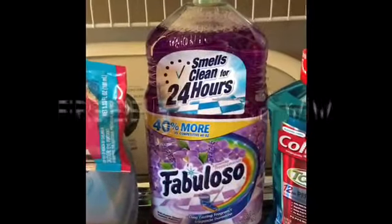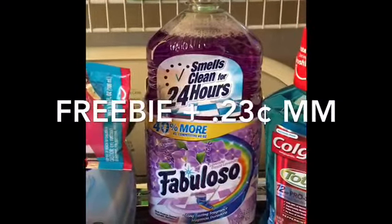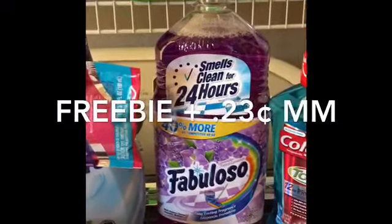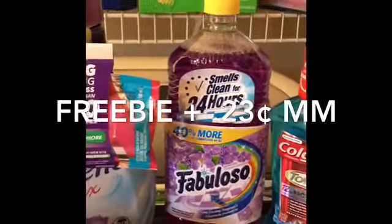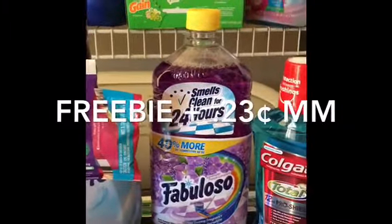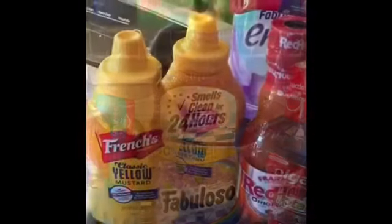On the next item, the Fabuloso 56 ounce is $2.77. There are no coupons required — you're going to pay $2.77 but you're going to get back three dollars from Ibotta, making the final price 23 cents — a money maker. You can do this deal up to one time only.